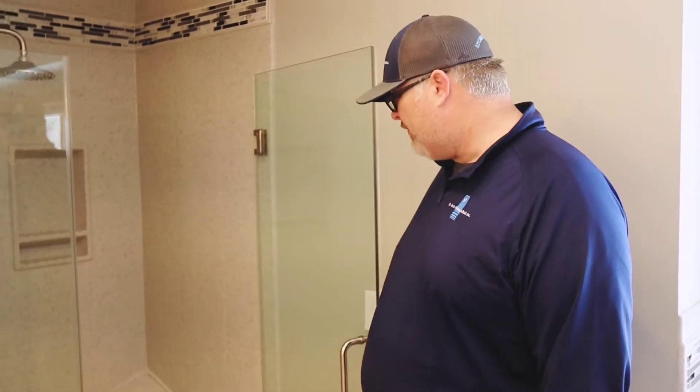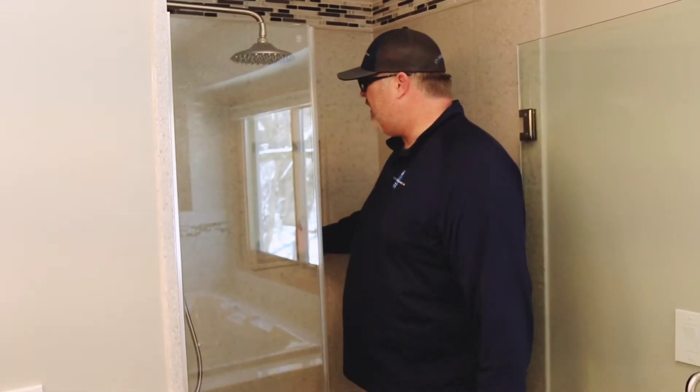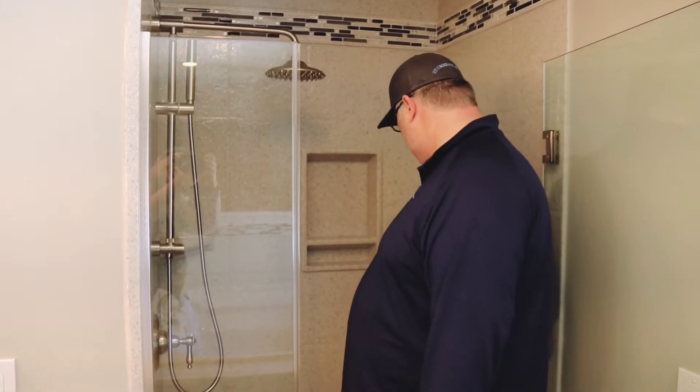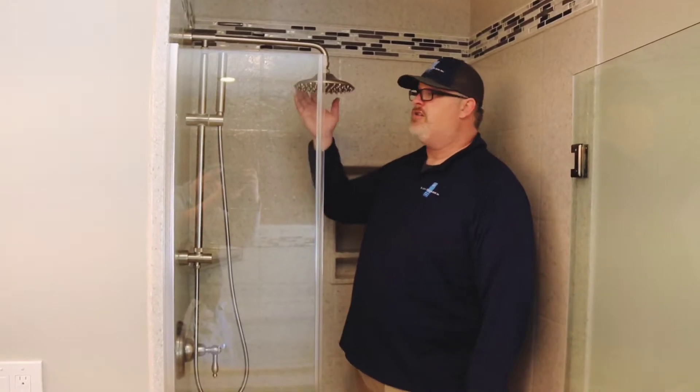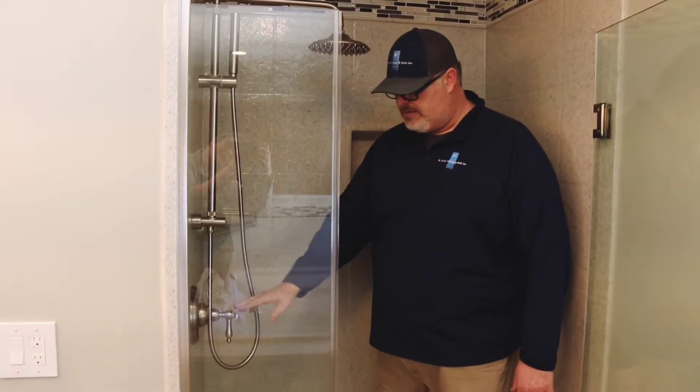What we have here is a nice frameless shower door, onyx pan, recessed niche, two corner shelves — one is a caddy for a foot pedal so you can shave your legs. We got our signature rain head shower system with a handheld and a diverter down here.